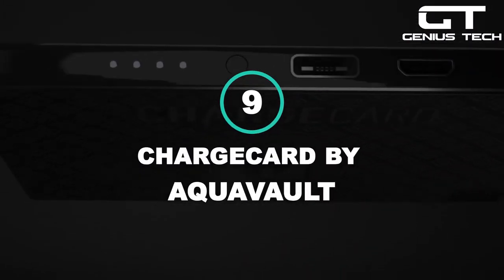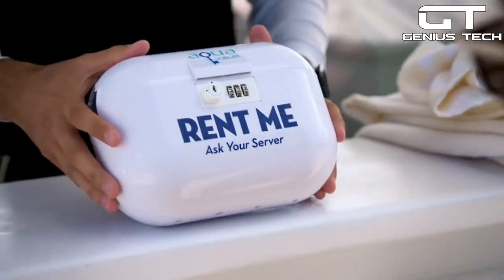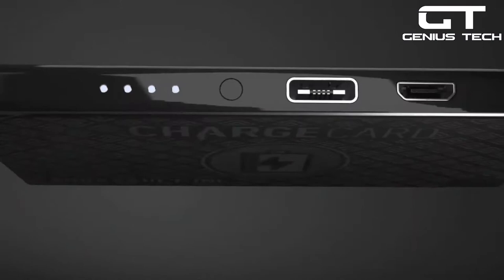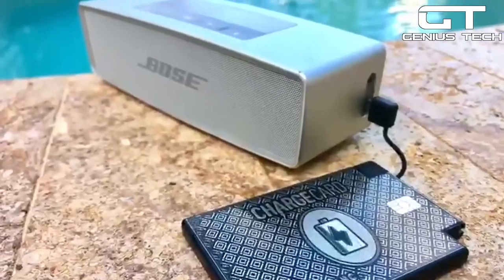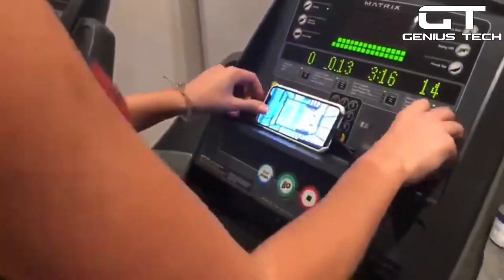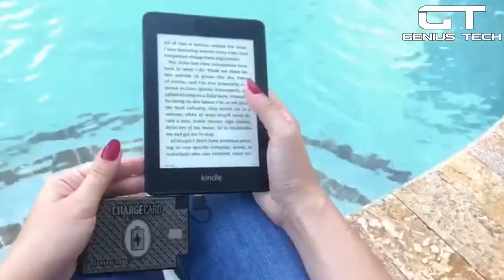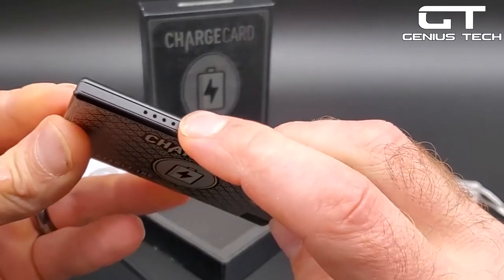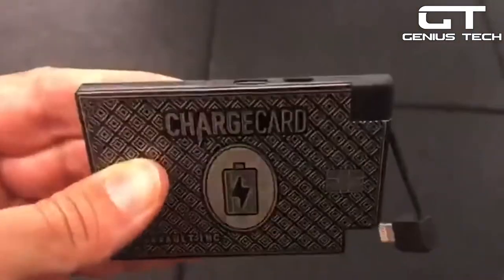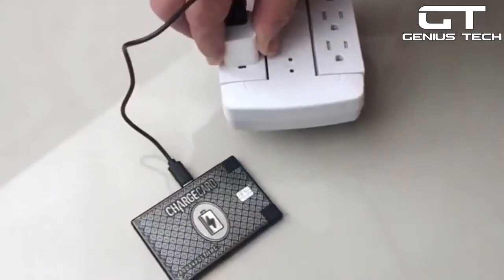9. Charge Card by AquaVault — you may remember AquaVault from the ABC show Shark Tank. AquaVault's newest invention is the Charge Card, an ultra-thin credit card-sized portable charger that fits in your wallet. It's incredibly slim at only 0.25 inches thick, so you'll be able to keep it with you at all times without noticing it. This everyday carry essential quickly charges your phone and other electronic devices when you're on the go. With the TiPower 2700mAh lithium-ion battery, the Charge Card has 4 LED power indicator lights that let you know how much juice remains before you need to recharge it via USB.